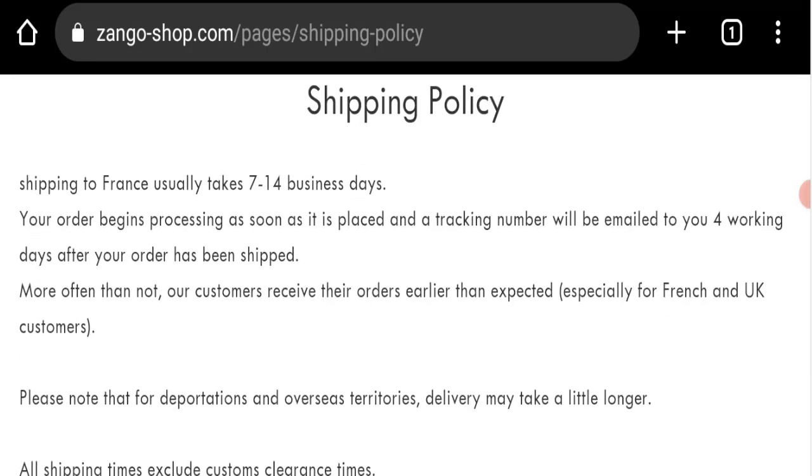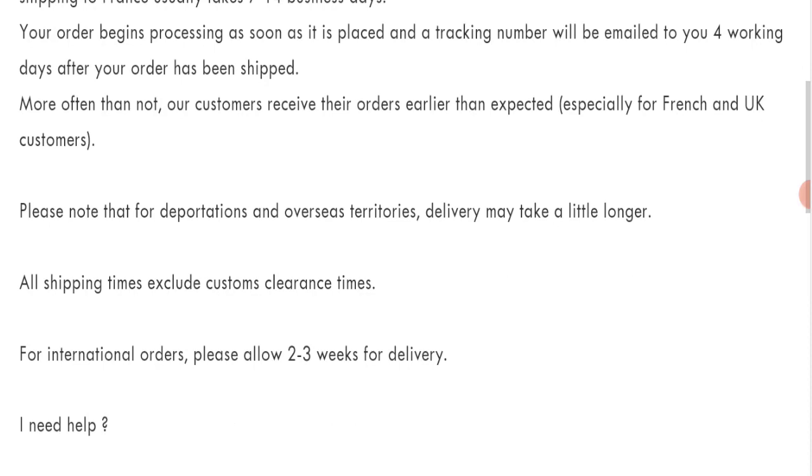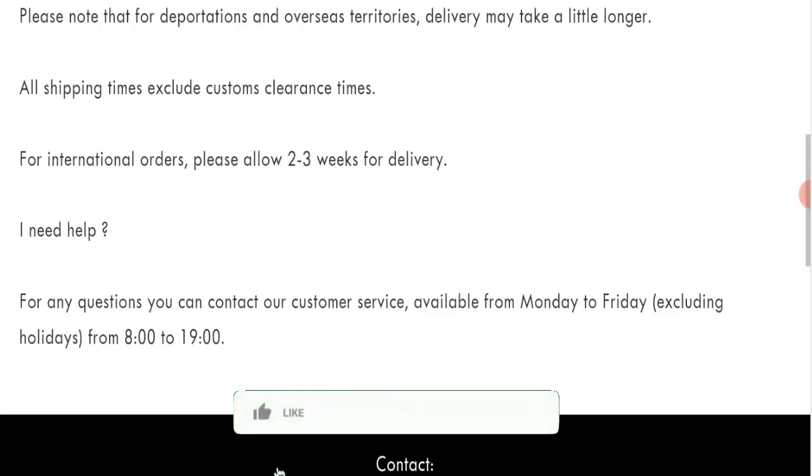Next, we will check the shipping policy of this website. Shipping to France usually takes seven to fourteen business days, and delivery time takes two to three weeks.